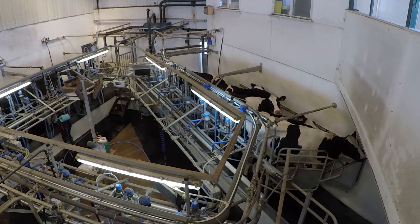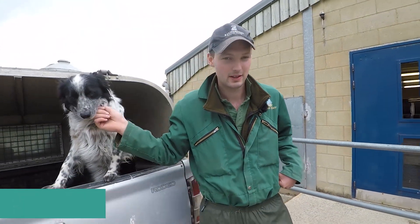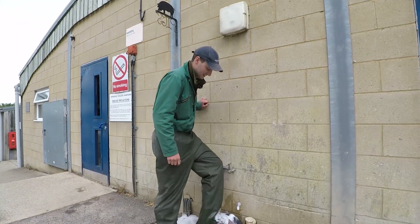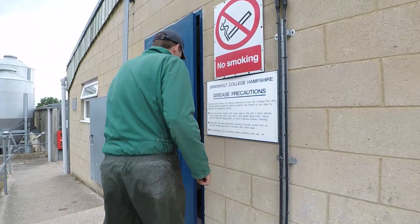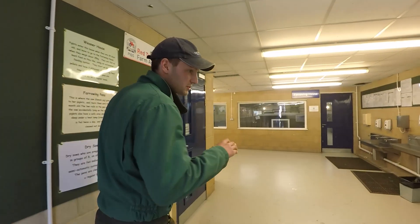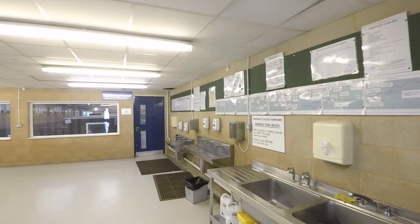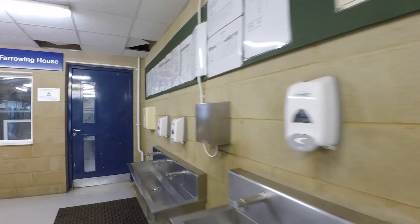Let's go on and have a look at our pig unit. Hello, I'm Tom. I'm part of the farm team here at Sparsholt College and I'm going to show you around our pig unit. First things first, we've got to disinfect our boots to keep our high biosecurity. This is where students would start off at the pig unit — they come in here to wash their hands and get their PPE on. It's very important we keep very clean as we're going into the pig unit and also when we leave.